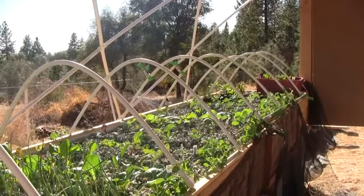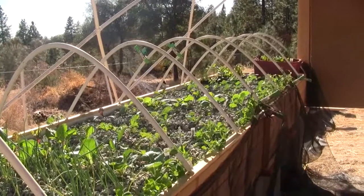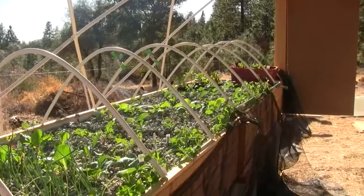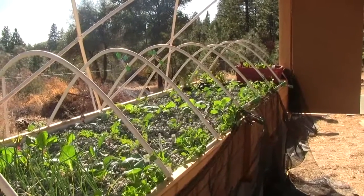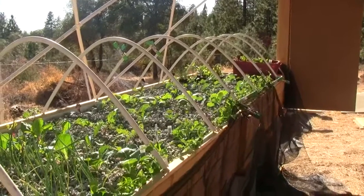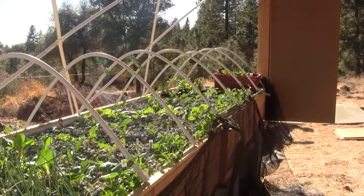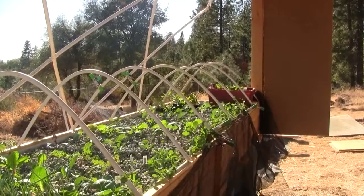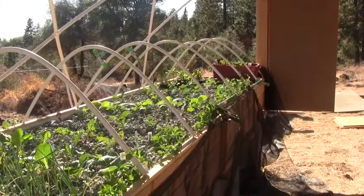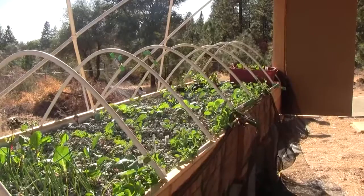We need to finish the greenhouse so we can keep the deer out — this would be a deer smorgasbord. We'll get the climbing run for those snow peas hopefully tomorrow or the next day. So that's the day 14 update: the bacteria colonies are in full force, the plants are taking off, the nitrate levels are coming up, the wicking basket is working great, and we already have our first snow peas. Stay tuned for the next update!